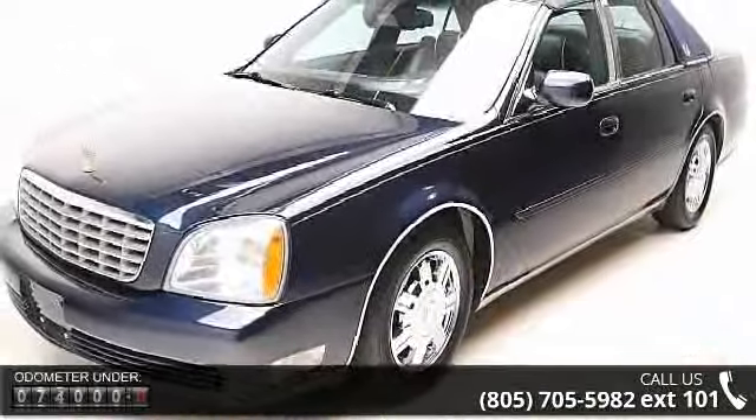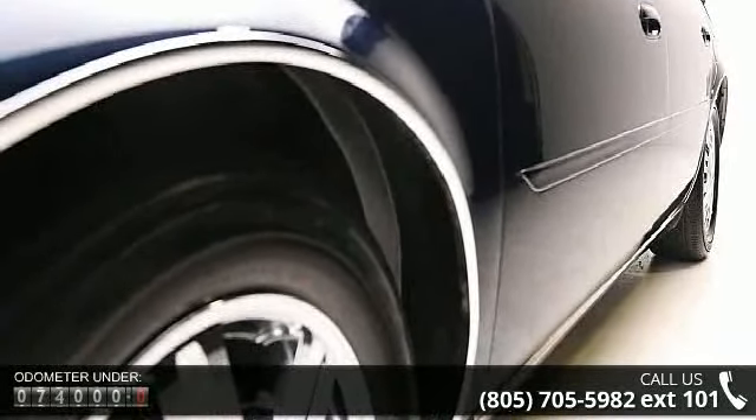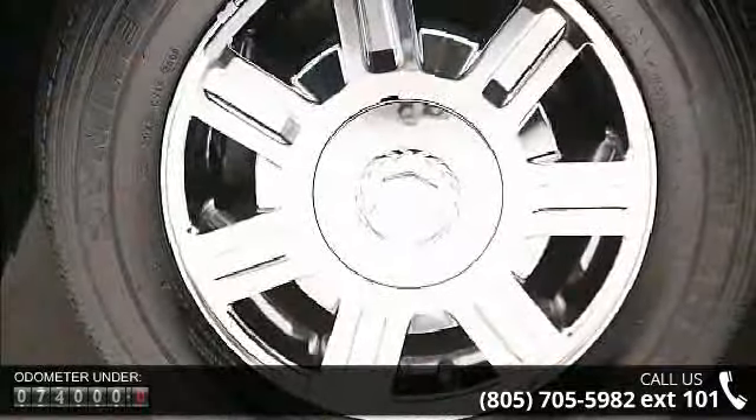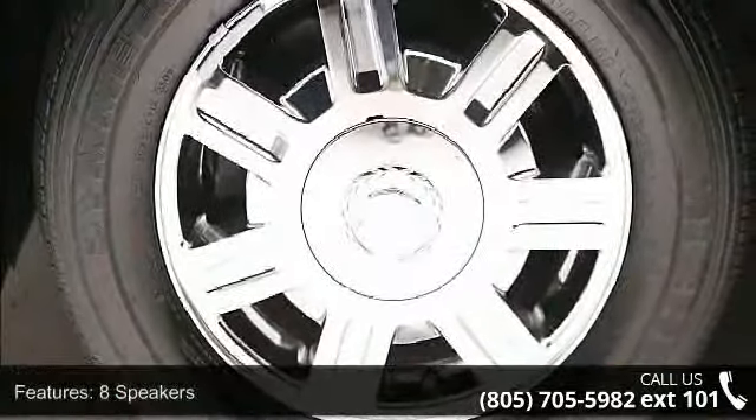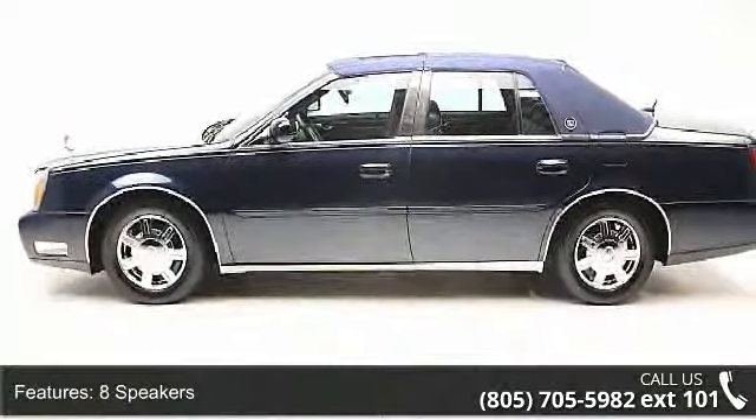Some of the top features included with this vehicle are 8 speakers, air conditioning, automatic temperature control, rear air conditioning, rear window defroster, power driver seat, power steering, power windows, remote keyless entry, and steering wheel mounted audio controls.